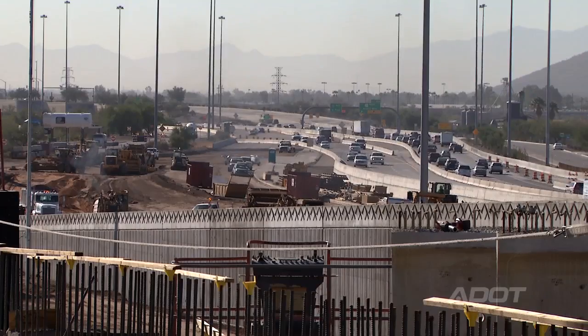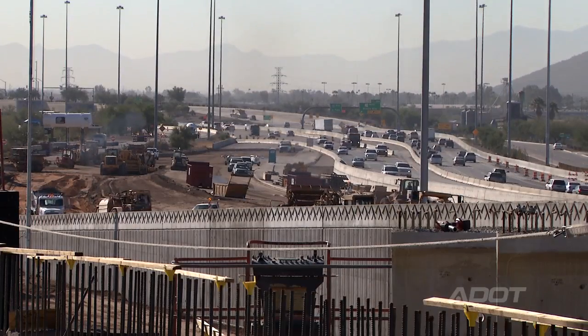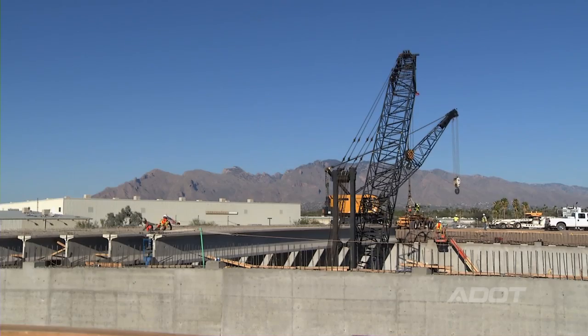The light is at the end of the tunnel. We're down to the last six months or so. You can see everything coming up out of the ground, and we really appreciate everybody's patience and efforts as we move through this.